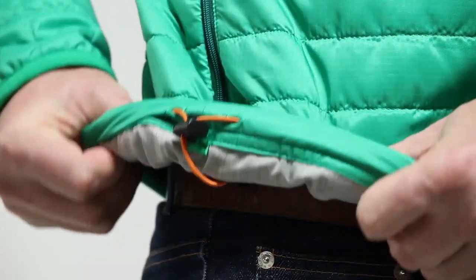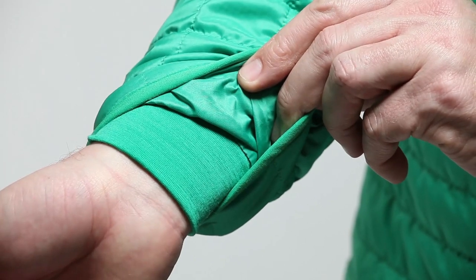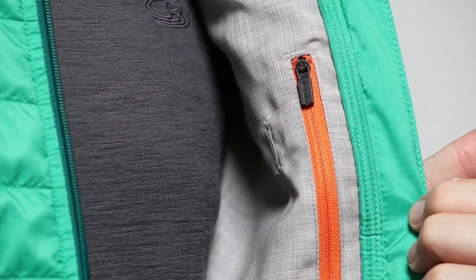A draw cord allows you to really tighten things up and the Merino lined cuffs add an extra touch of comfort to keep the wind out. The hood fits perfectly for when you need that extra level of protection during winter conditions. This pocket is great for stashing small items and it's music-enabled so you can easily play your music on the go.